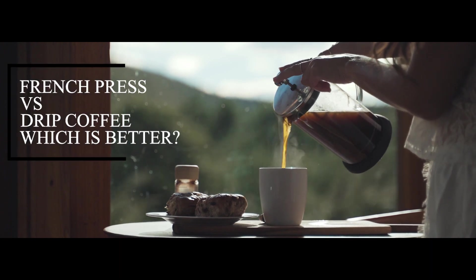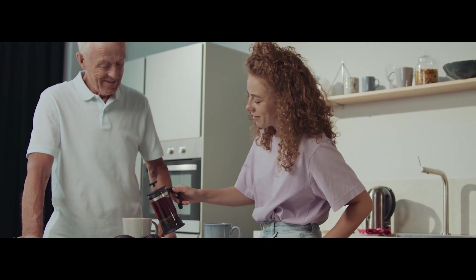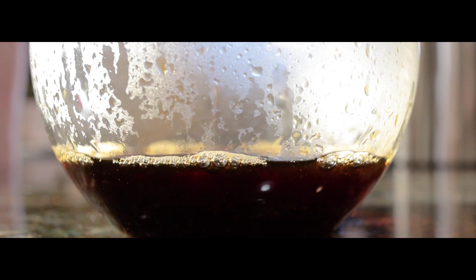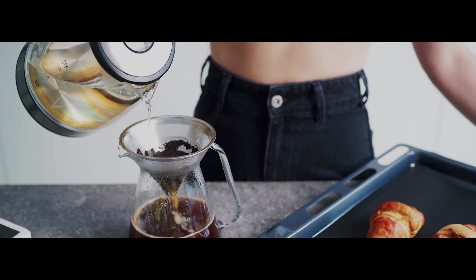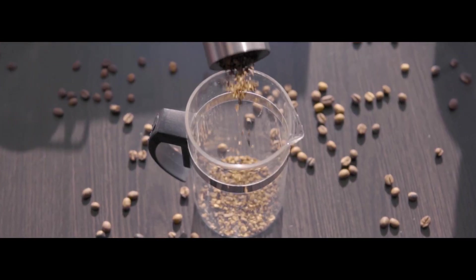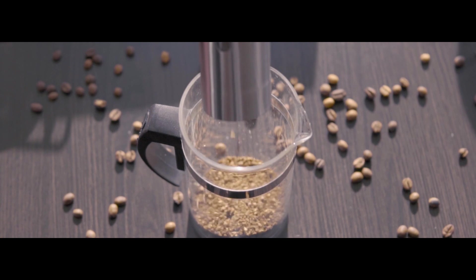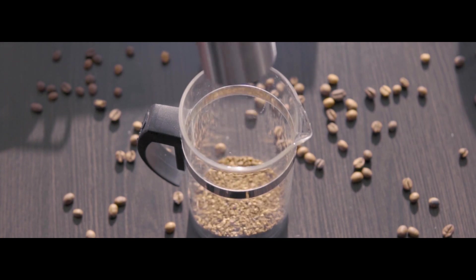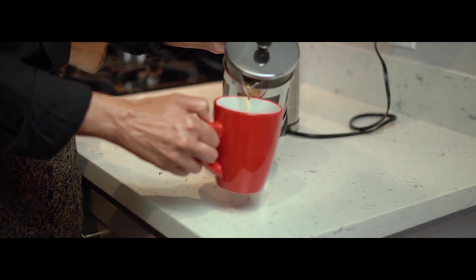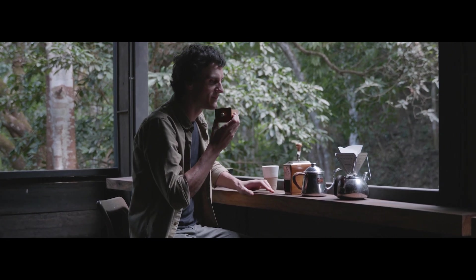French press versus drip coffee – which is better? Which method produces the best coffee, pressing or dripping? This is a question that coffee enthusiasts love to argue about. The dispute over French press versus drip coffee merits further investigation. While it may come down to personal opinion, understanding why this controversy continues to rage can help you decide which side of the fence to sit on. We'll assist you in determining which product is best for you by unlocking this discussion.